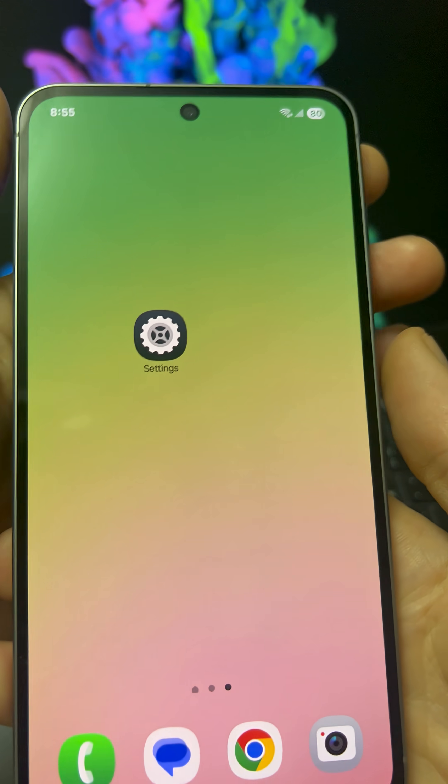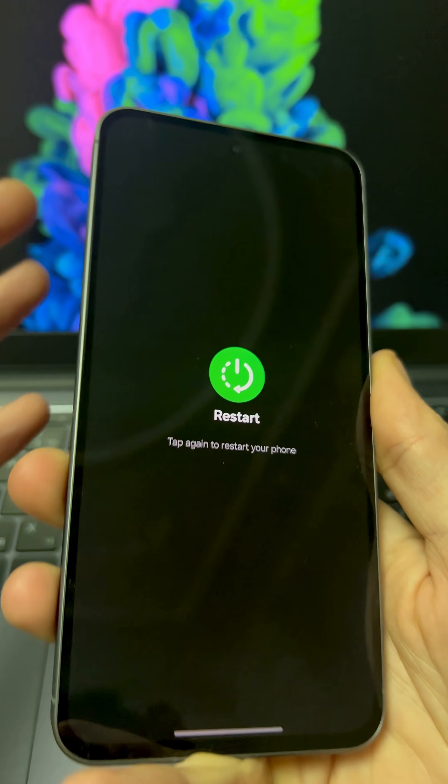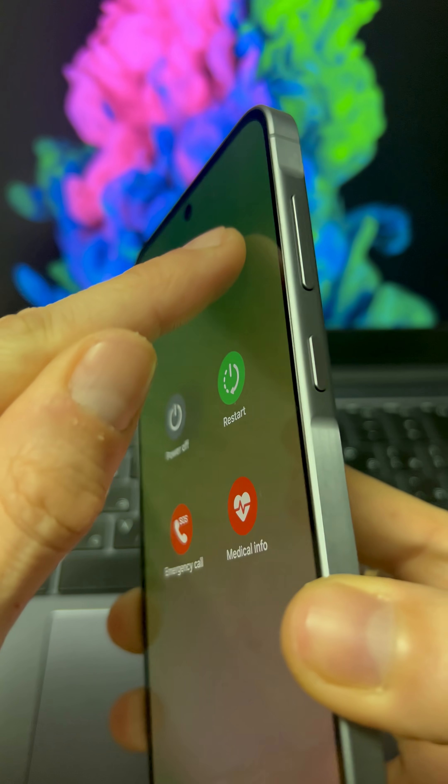Now make sure to restart your smartphone so that all the changes take effect. Now you will have internet at maximum speed.